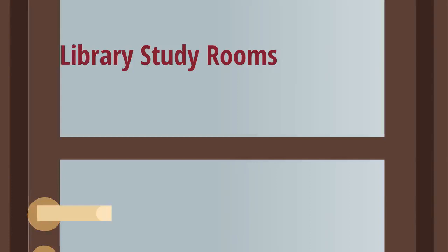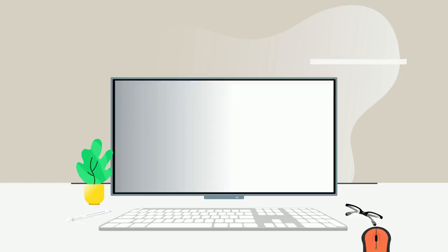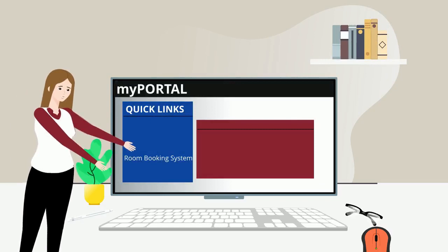There are also study rooms all throughout the library. These rooms are perfect for studying with a group or working on a group project and even come equipped with whiteboards. These rooms are meant to be used for two or more people and have to be booked on My Portal. To book a certain room or just to check if any are available, go to the quick links bar on your portal and click room booking system to take a look.